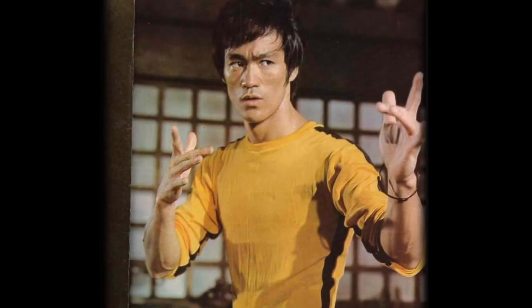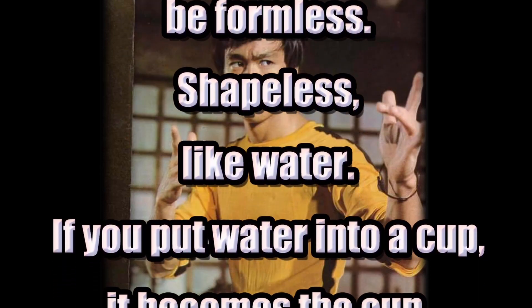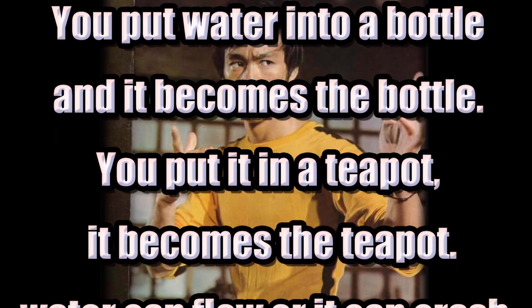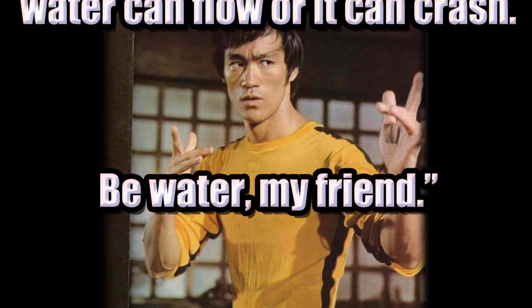As Bruce Lee wisely once said: empty your mind, be formless, shapeless, like water. You put water into a cup, it becomes the cup. You put water into a bottle, it becomes the bottle. You put it in a teapot, it becomes the teapot. Water can flow, or it can crash — be water, my friend.